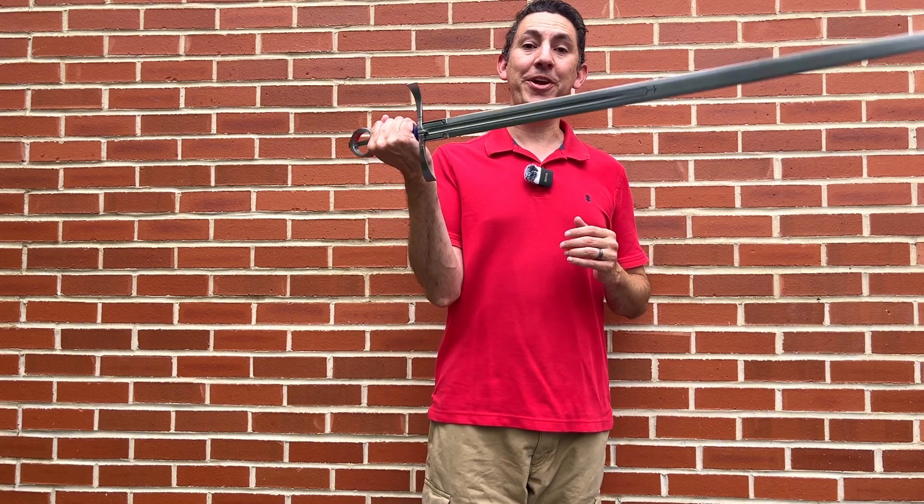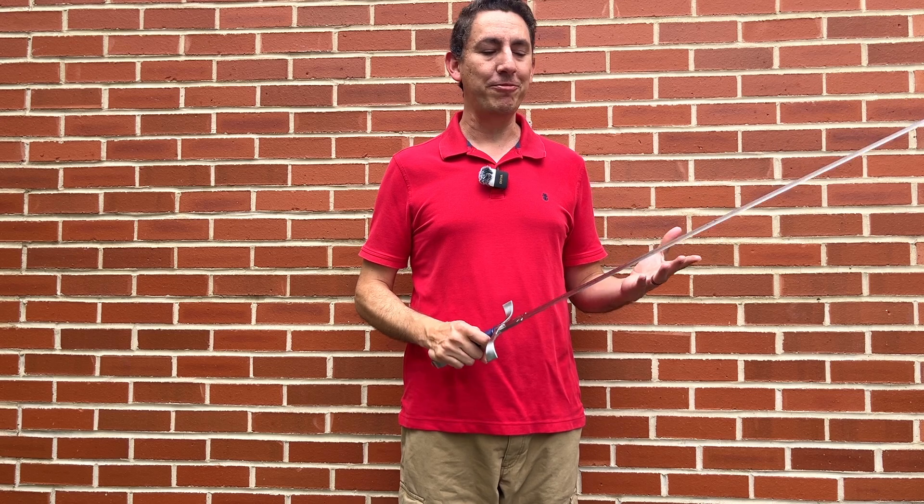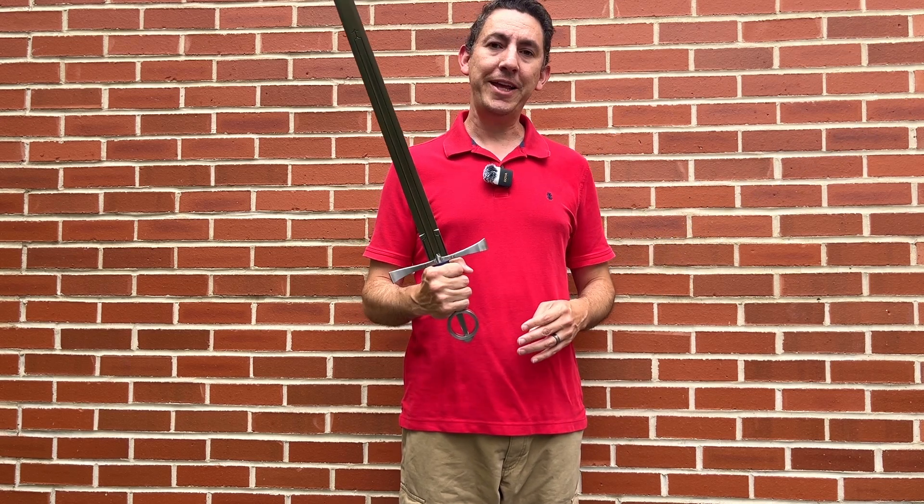Hello sword dudes and dudettes, boy am I lucky today. I get to show you another Albion, and this is probably the prettiest sword that I have reviewed in quite a while. This is the Albion Kern.